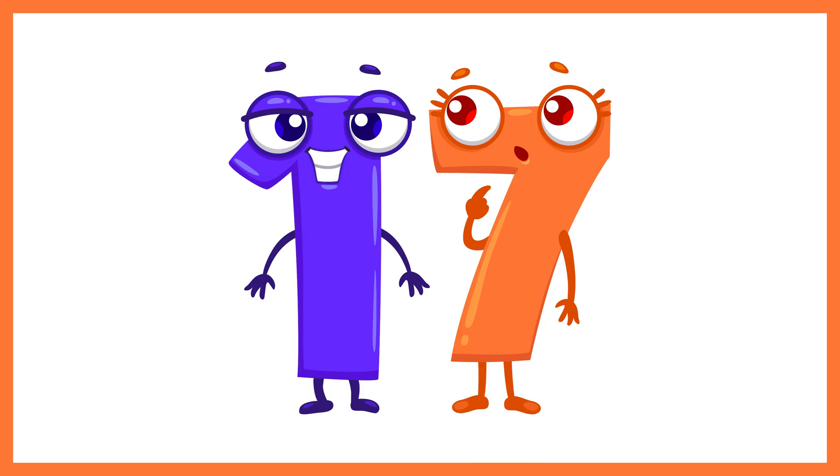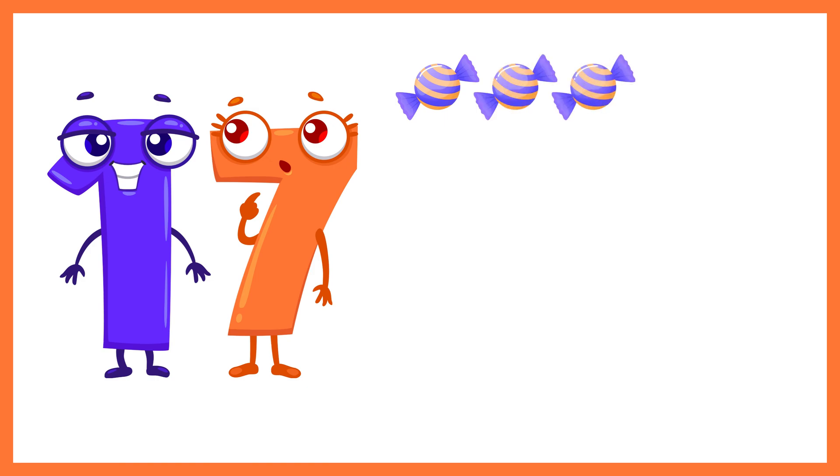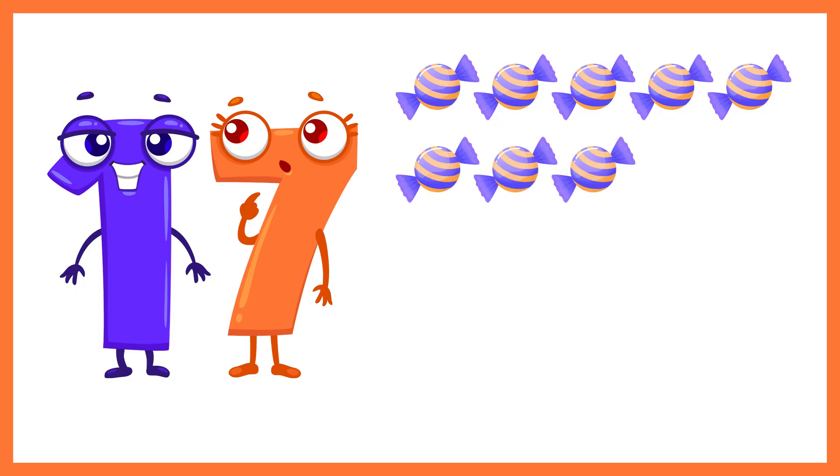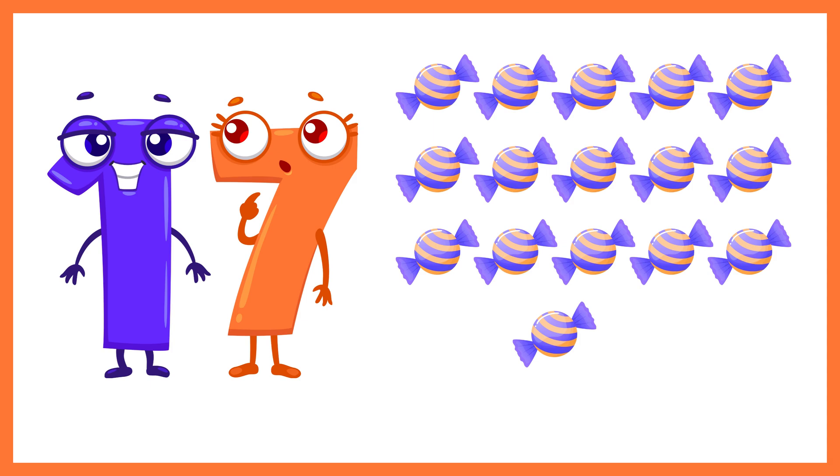And now the number 17. Let's count 17 candies. 1, 2, 3, 4, 5, 6, 7, 8, 9, 10, 11, 12, 13, 14, 15, 16, 17. 17 candies.